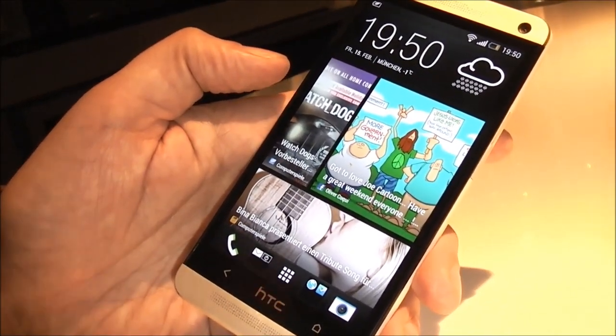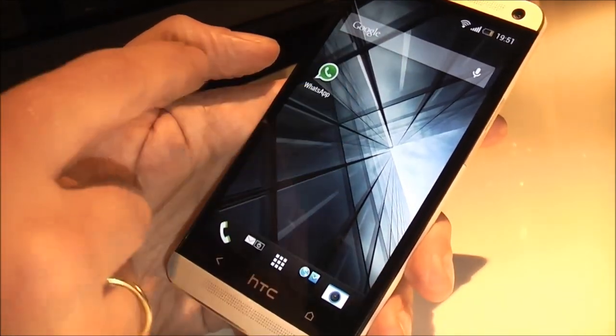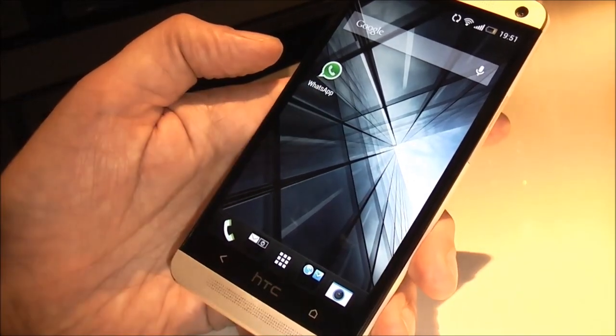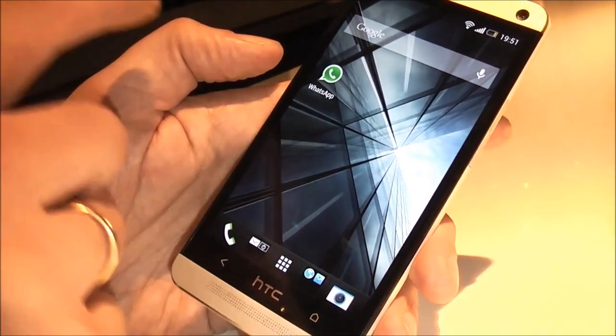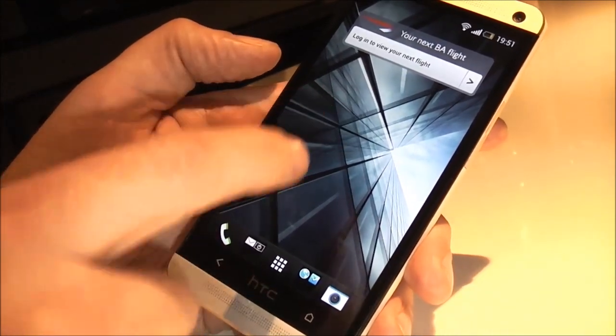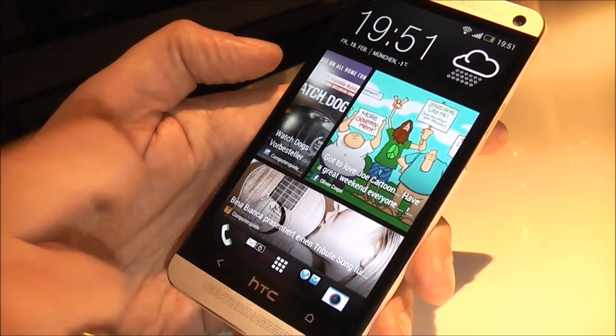If I'd like to have old-school widgets — classic Android widgets — I can scroll right or left to other home screens. I can add more; we ship it out of the box with one additional home screen alongside the Blink Feed, but I can add as many as I like and fill them up with classic Android widgets.